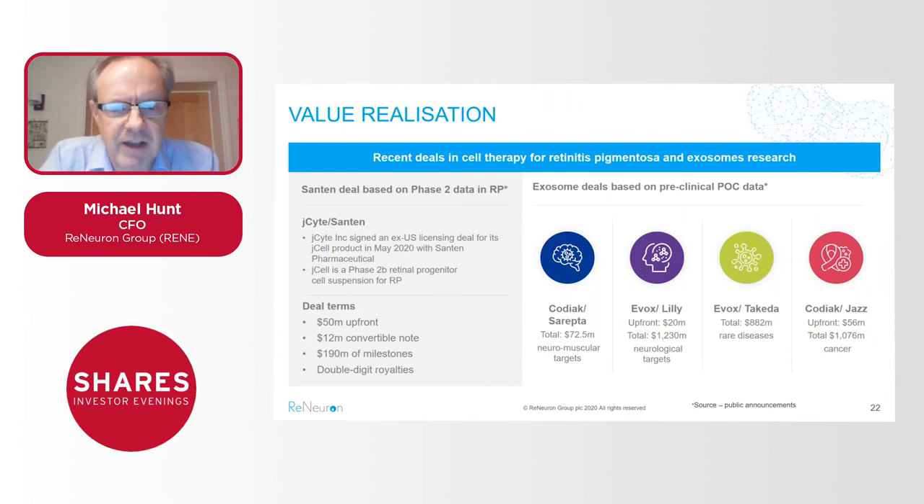In summary, in terms of value realization and deal-making, this slide gives a snapshot of recent deal-making in the peer group. Companies working with exosomes, or in the case of jCyte working with retinal stem cells targeting retinitis pigmentosa — the same as us — have achieved very substantial deals. jCyte, a little further ahead than us, this year signed a territory deal with Santen, a Japanese pharma company, for ex-US rights on very substantial terms. On the exosome side, players such as Kodiak in the US and Evox here in the UK have achieved very substantial license deals with third-party pharma off the back of early-stage pre-clinical proof-of-concept data.